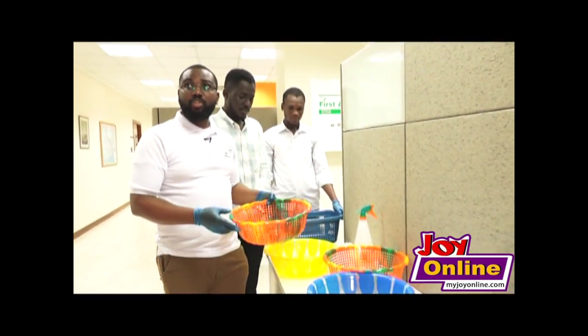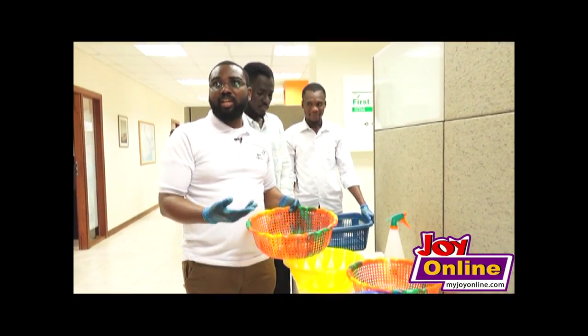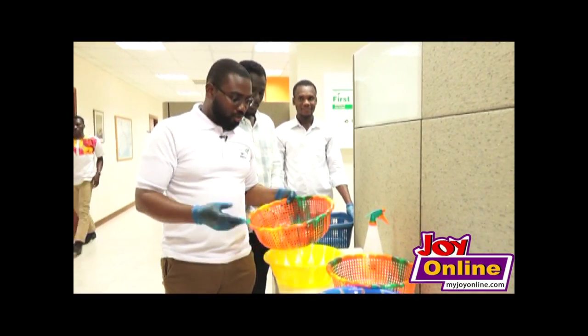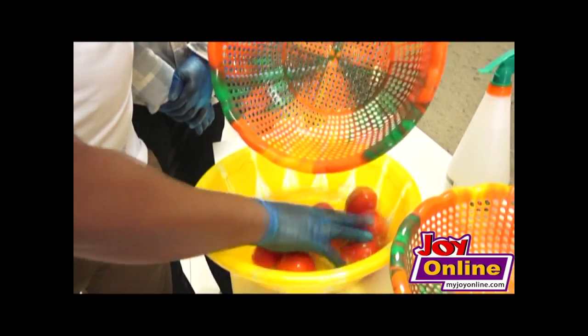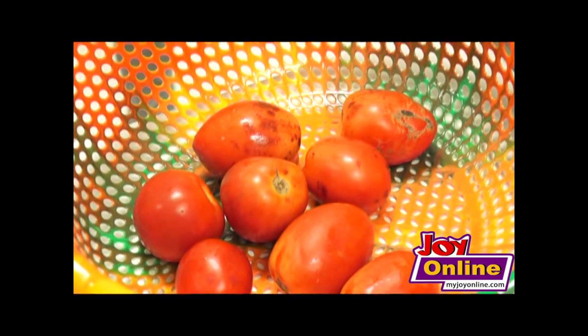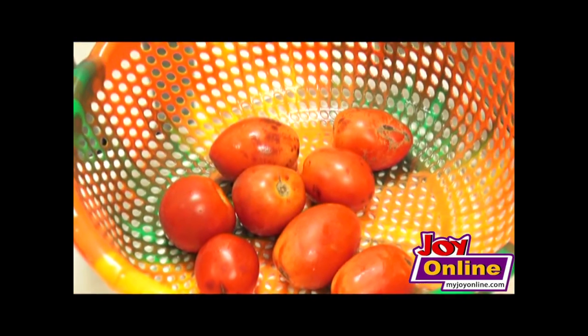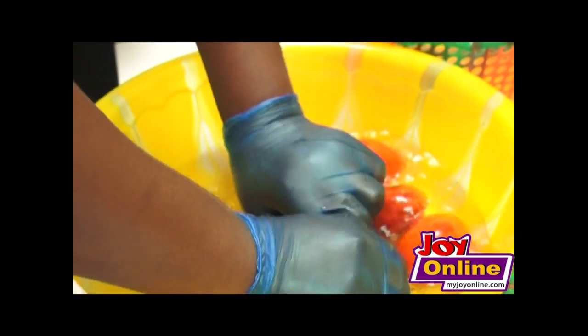When you get your tomatoes either from the farm gate or from the market, first you need to wash them because they may have been contaminated along the way — there might be microbes on them. You put on gloves so that you also don't add whatever microbes you have on your fingers. After washing thoroughly, you pick them out.